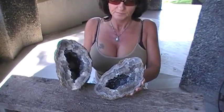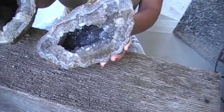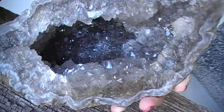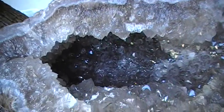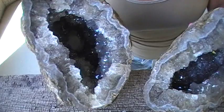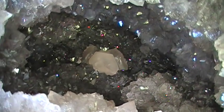This smoky quartz geode came out of Pontusick, Illinois. It's one of the gemmiest ones I've ever found from this location. It also has a light blue agate rind all the way around it — the larger half. It's got some nice big calcites down inside of it.